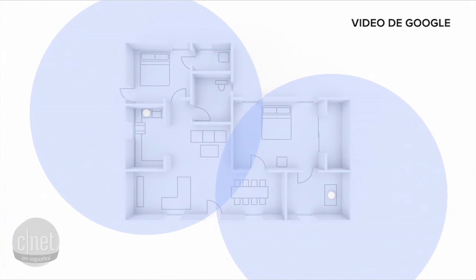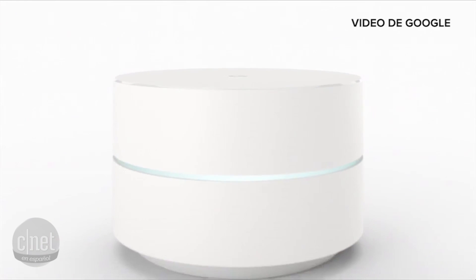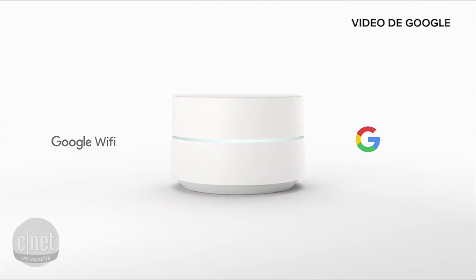It's modular, so you can get the right fit for your home's shape and size. Simply add Wi-Fi points to expand coverage. We've also designed the hardware to be visually subtle and fit in anywhere in the home without compromising aesthetics.